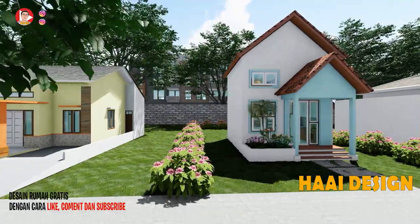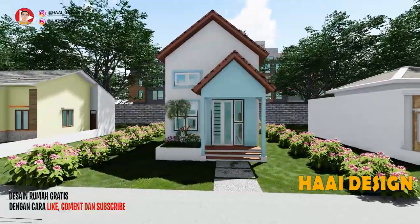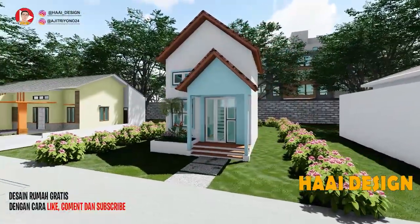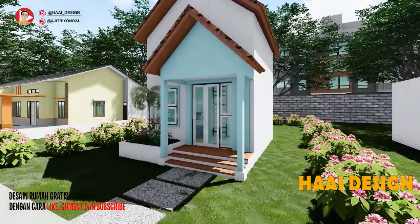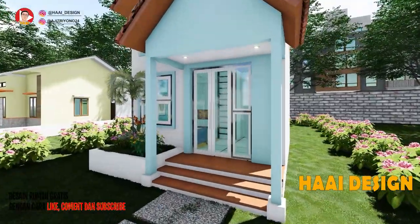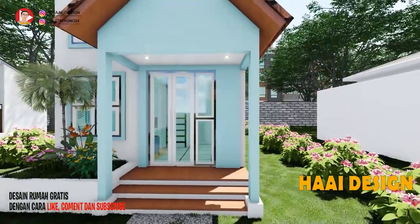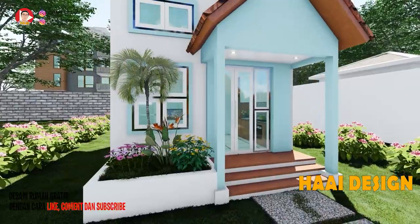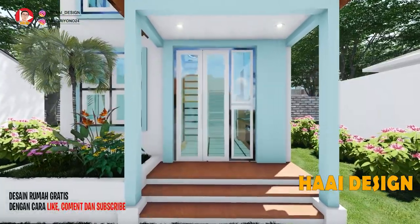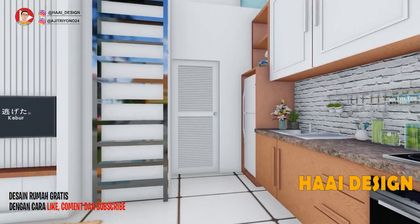Walau di ukuran terbatas, rumah ini tetap tampil keren dan tidak kalah dari rumah tetangga yang lainnya. Terdapat area setapak yang menuju ke arah rumah. Rumah ini dinaikkan setinggi 45 cm dengan ketinggian tiap anak tangga 15 cm, dan di sampingnya terdapat taman mini.